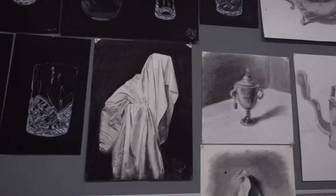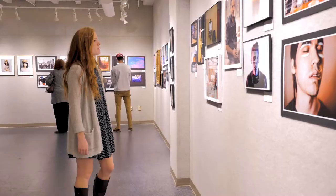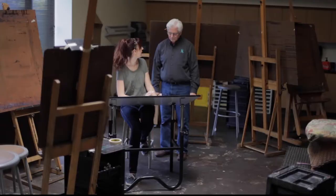My favorite class that I've taken so far is probably Figure Drawing 1 with Professor Pola. I've always been interested in drawing people, so I was really excited to take that class when I came to JBU.